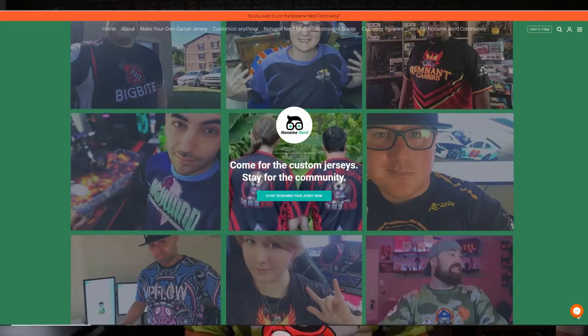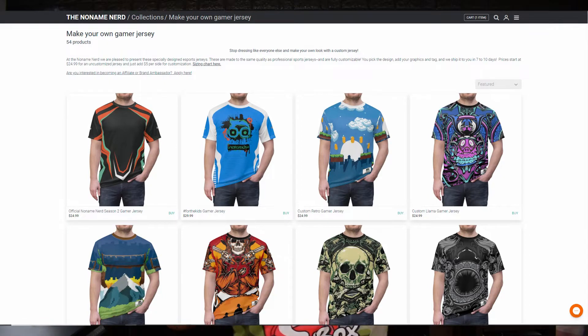Go to nonamenerd.com — you can customize your own shirt, get my shirts, put your name on the back, all kinds of stuff. No Name Nerd does a great job; they're a family-owned company and they really deliver on these shirts.